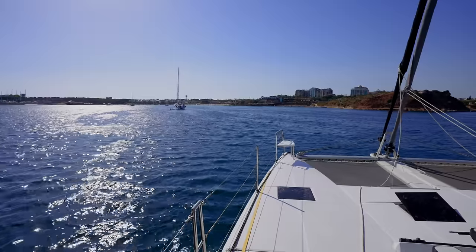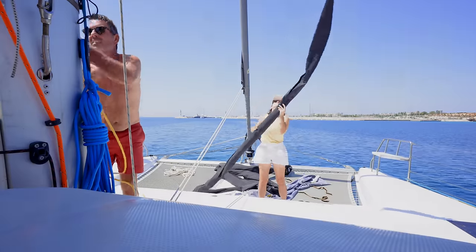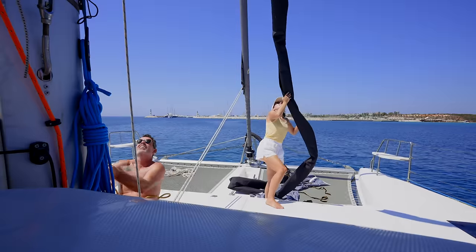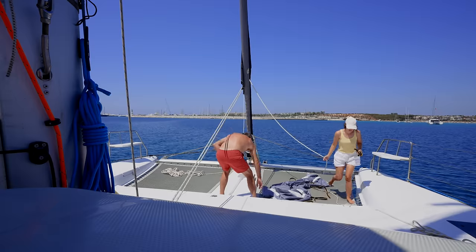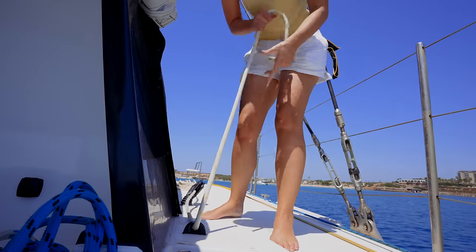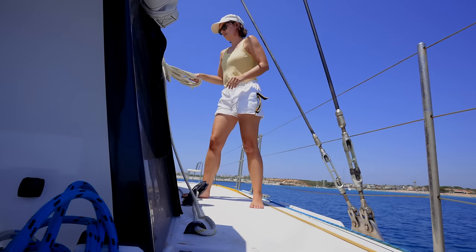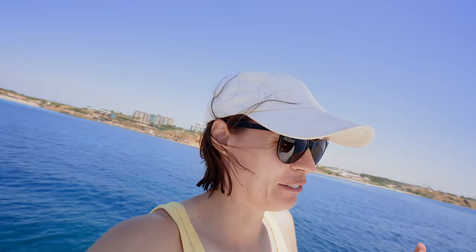We are anchored quite a fair way out of the bay. You can see behind my shoulder the difference in water color — it gets shallower and sandier further into the bay where the other boats are anchored — but there's a bit of activity in the bay we want to stay away from. All right, screecher's up. Now we just need some screecher sailing — if that can be arranged.